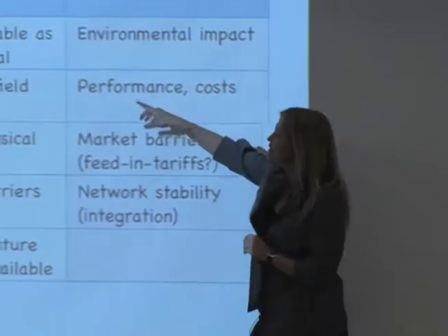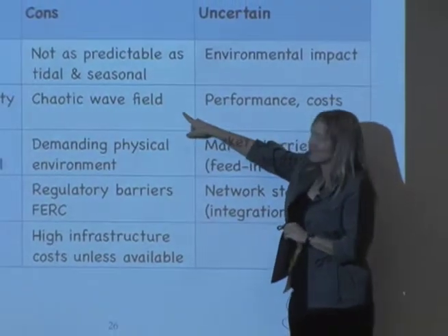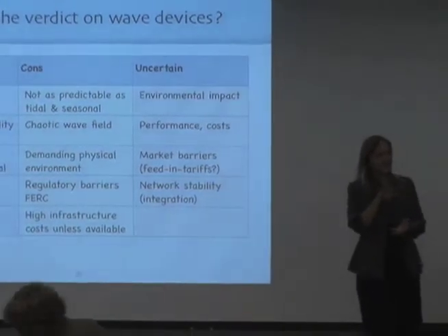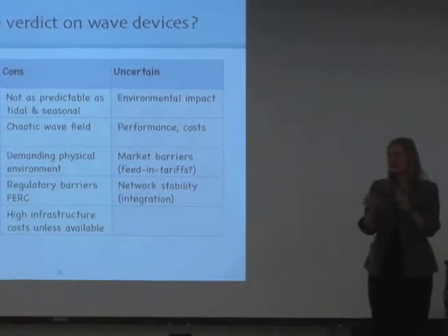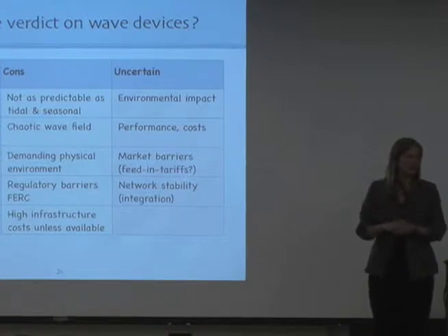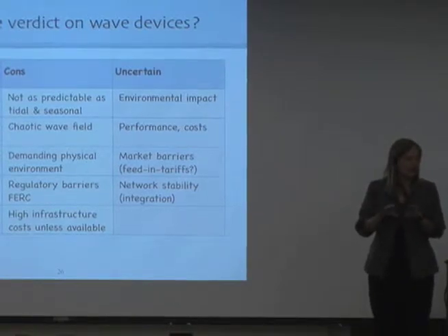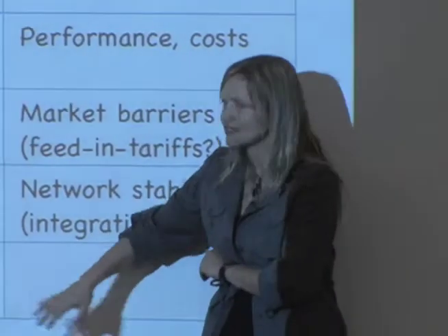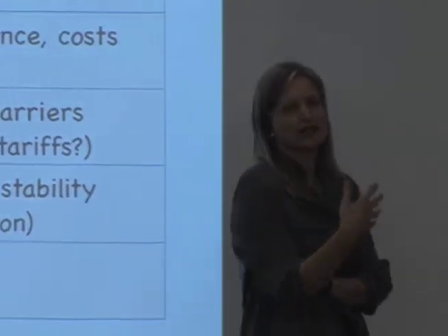What about the negatives? It's not as predictable as tidal, and it is seasonal. The wave fields that are out there are very chaotic, and that means that as an energy device, you cannot just use a design wave on which to optimize your device — it has to work well for an enormous variety of waves. The other thing is that since they're often in remote areas, you have very high infrastructure costs: putting a grid down there, putting cables underneath the seafloor to a land-based infrastructure.